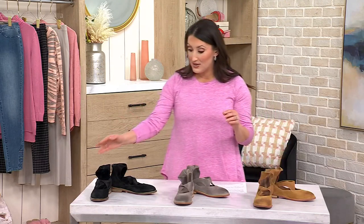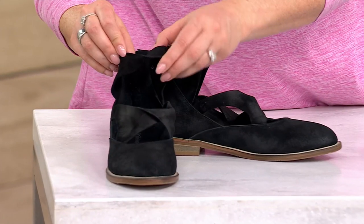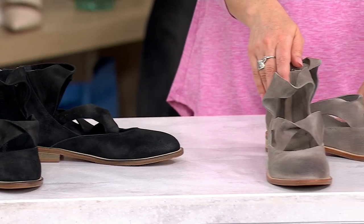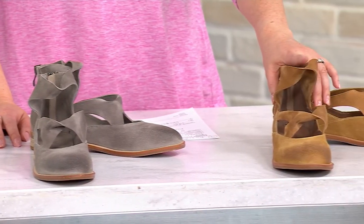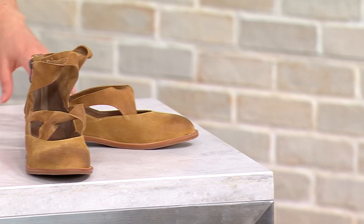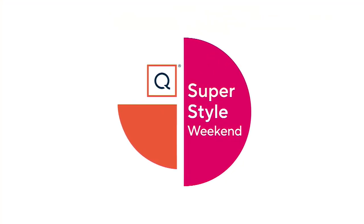Here are the colors one more time: the black with that rich gorgeous suede, the light gray, and the taupe. The QVC price is $169, five easy payments of $33.80, and shipping and handling is free. This is item A550-605 from Antelope. Give us a call to place your order — that's the best way to do it, at 1-800.